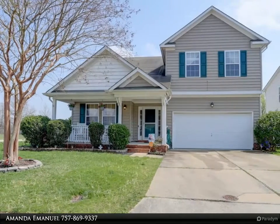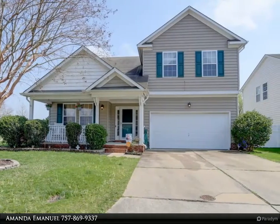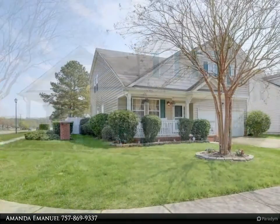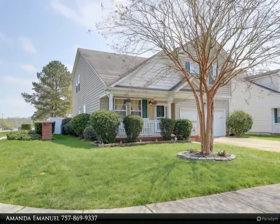This Berkshire Hathaway Home Services Town Realty property video is presented by Amanda Emanuel. Enjoy your morning cup of coffee or tea on your brand new front porch in the desirable Kempton Park neighborhood.